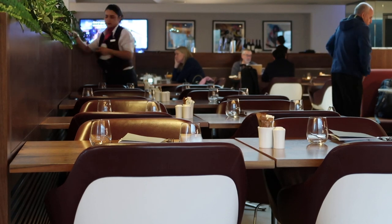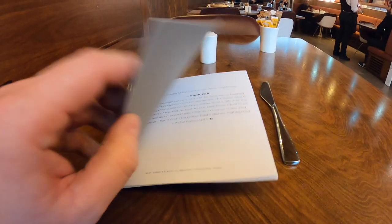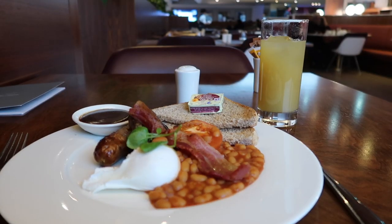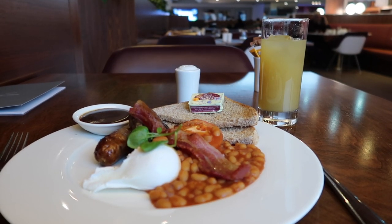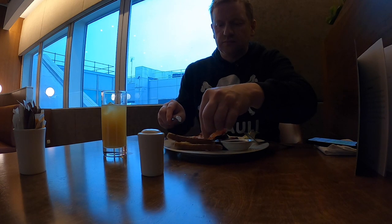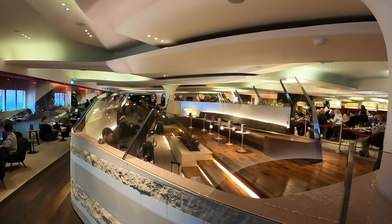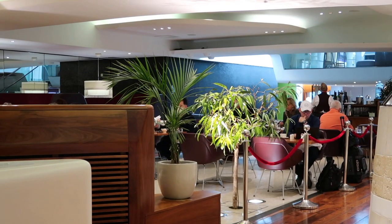For nothing more than the benefit of this video, of course, a second breakfast was to follow in the more formal dining area. I say formal, but of course Virgin Atlantic are very good at making things pretty relaxed and friendly. There are so many different areas throughout the lounge to sit back and enjoy the legendary service.